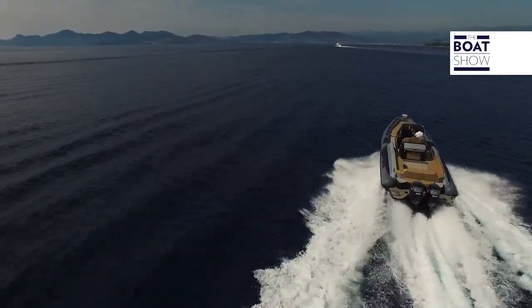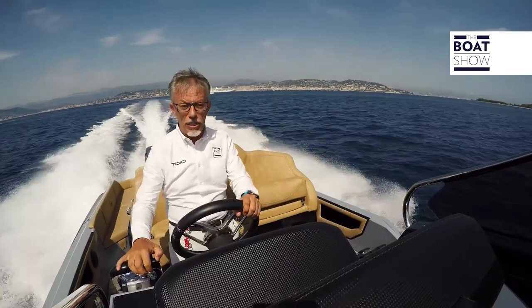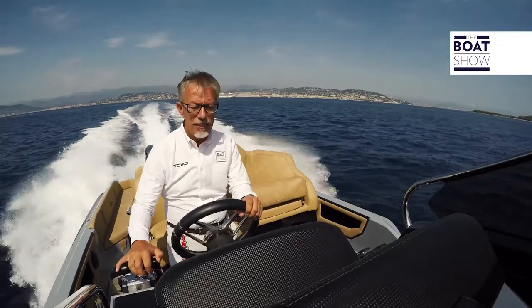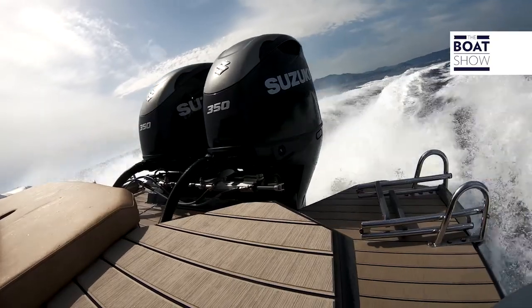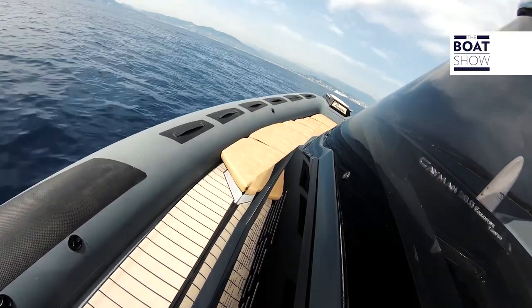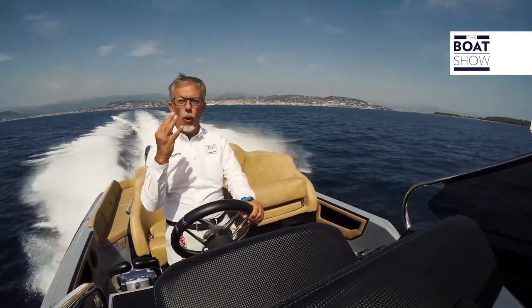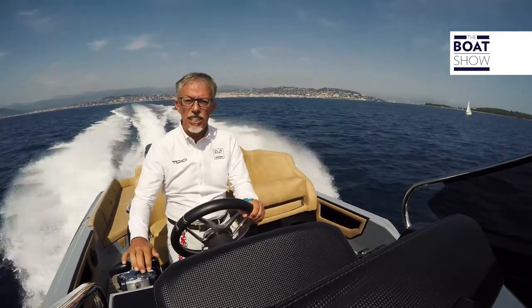30 knots, 100 liters per hour, and you continue to sail very well. Now is the time to raise the hull a bit out of the water with a bit of trim — not too much. I went to 33 knots, 34 right now. We gained four knots simply by correcting the trim.